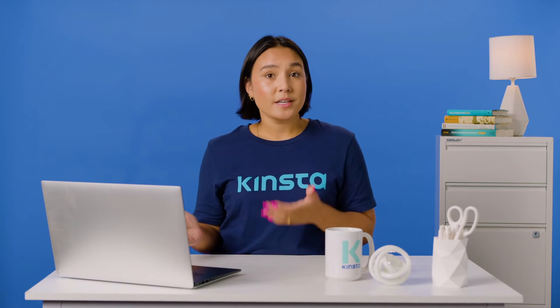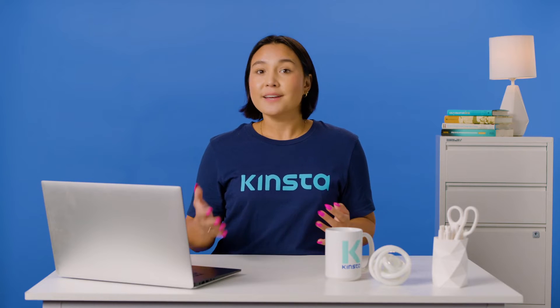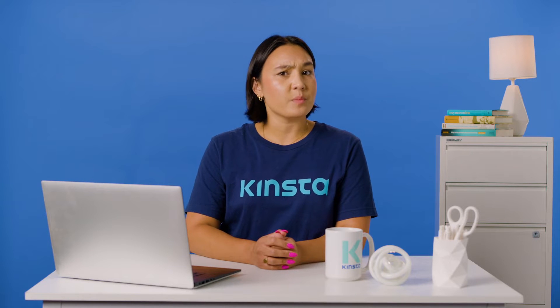Incognito mode, privacy mode, private browsing — no matter what you or your browser calls it, using incognito mode keeps your browsing habits private. But just how private is private browsing?